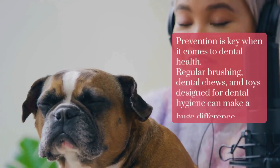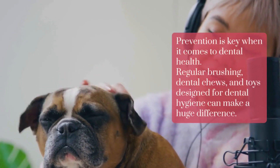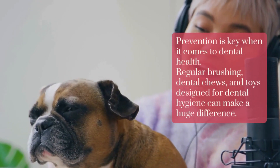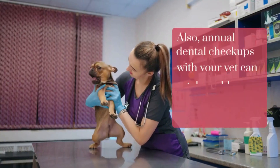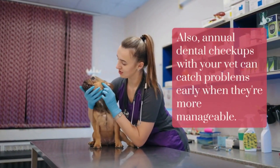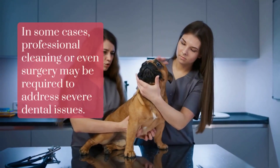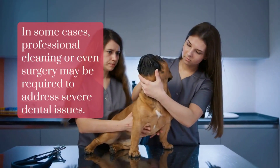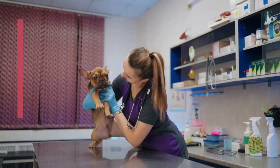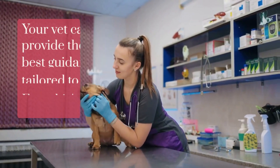Prevention is key when it comes to dental health. Regular brushing, dental chews, and toys designed for dental hygiene can make a huge difference. Annual dental checkups with your vet can catch problems early when they're more manageable. In some cases, professional cleaning or even surgery may be required to address severe dental issues. Your vet can provide the best guidance tailored to your Frenchie's specific needs.